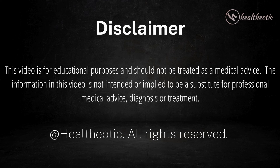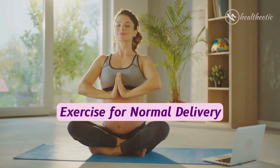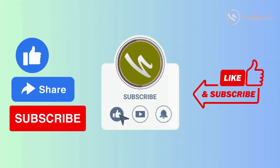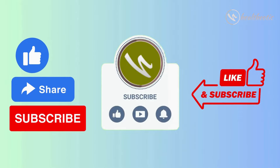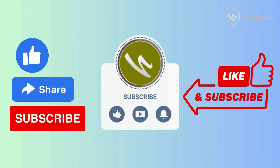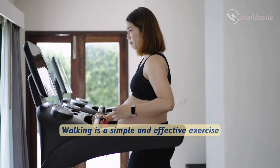Hello everyone, welcome to our channel. Today we are discussing exercises for normal delivery. But before getting started, if you are new to this channel, please don't forget to subscribe so that you can keep following our videos on health and well-being. So here we start today's video, let's get started.